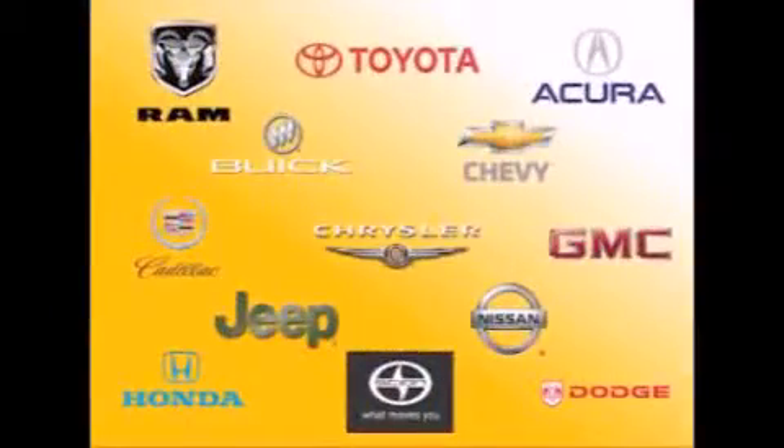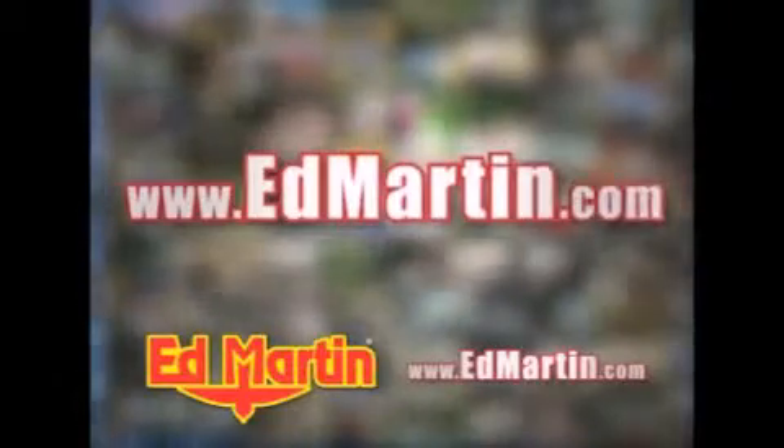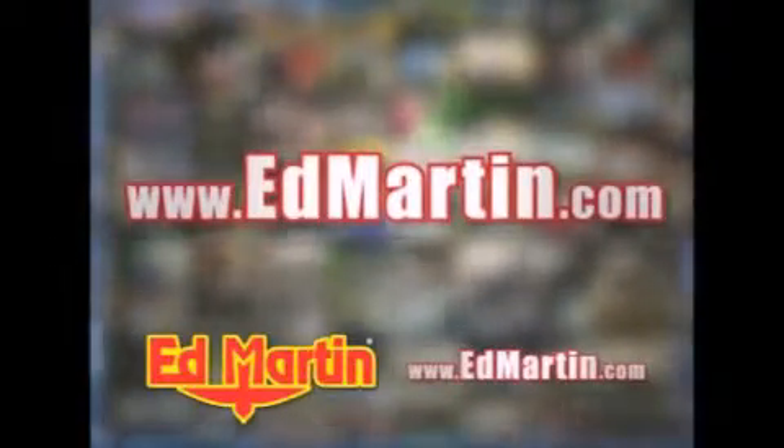13 different manufacturers, over 3,500 new and used vehicles. All online at EdMartin.com. Log on to EdMartin.com today. The only name you need to know.